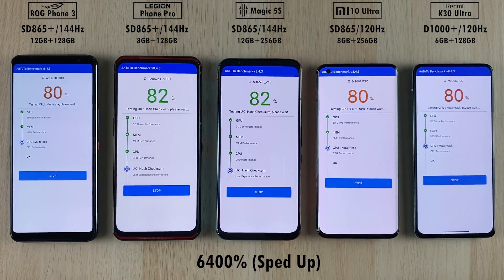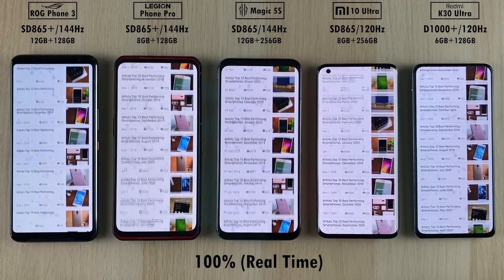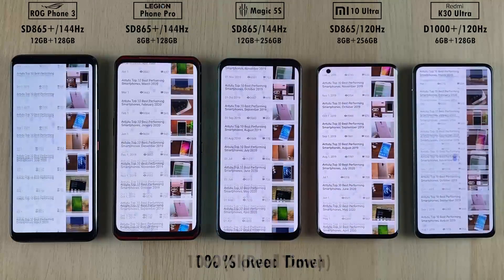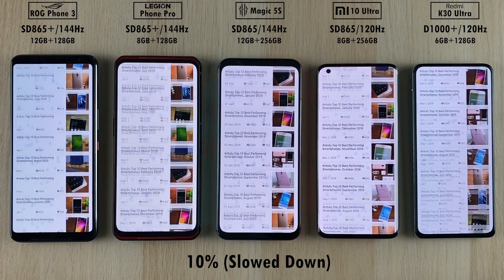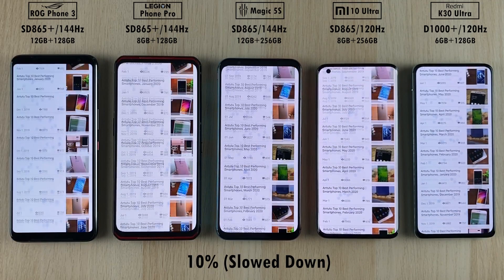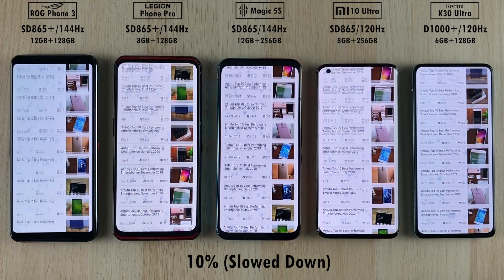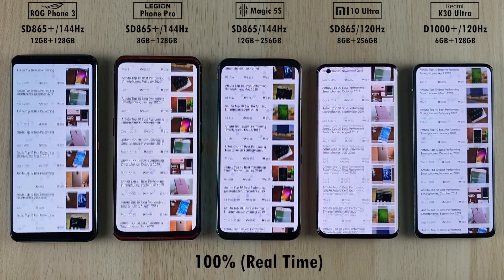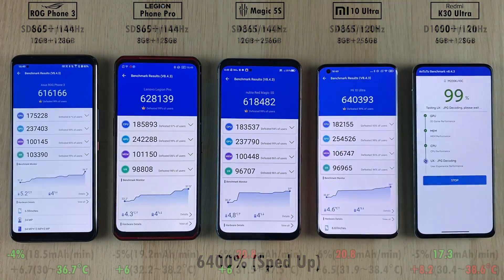Skipping through that section, we're going to test out the screen refresh rates. I'm going to slow it down a little bit so that you guys can get a feel for the screen refresh rate. This is not recorded in slow motion — I have just slowed down the clip. As you can see, all of them are doing a fantastic job over here: 144 hertz on most of them on the left-hand side, with the two Xiaomi devices sitting at 120 hertz, all of them doing a decent job.